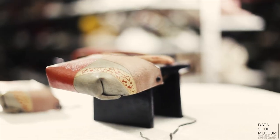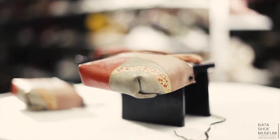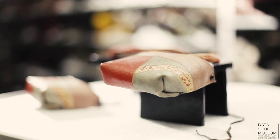Japanese geta tended to be worn with tabi, a special form of sock. And for those who were venturing out on rainy days, they might wear a very beautiful pair of geta, such as the one I'm going to show you.